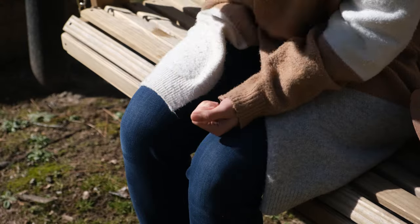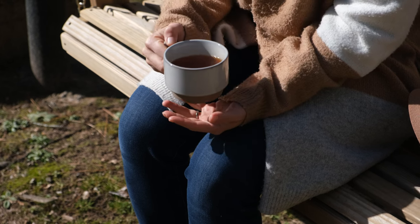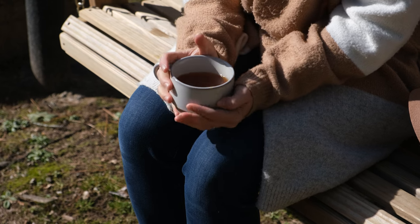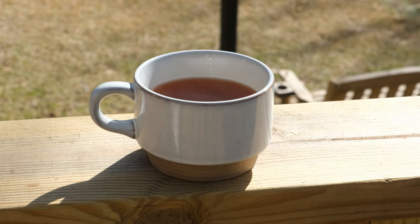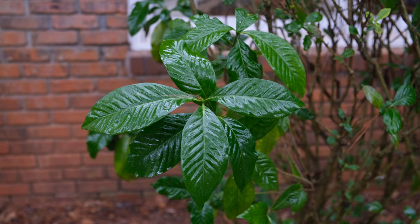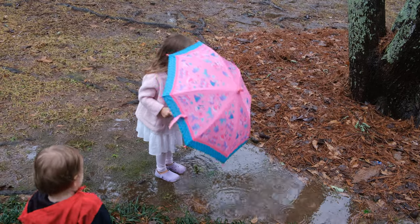Tea. The warm, luxurious moment in the day when you stop, take a sip, and let your body and mind relax, melting into the warmth and stillness. The time to enter into a bubble of peace, where there is no hurry, no rush. Only you, your thoughts, and the soothing sensation of brewing and drinking your tea.